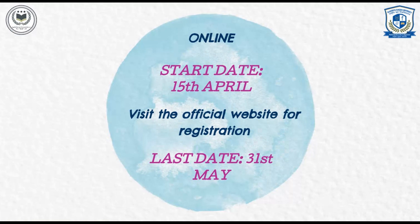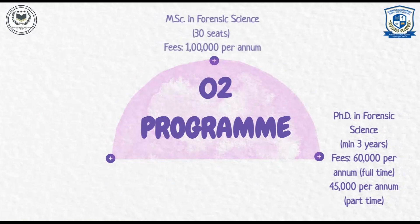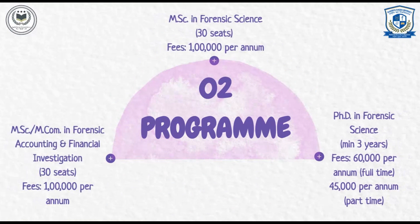MSc in Forensic Science: It has 30 seats and the program fees is Rs 1 lakh per annum only. MSc M-Com in Forensic Accounting and Financial Investigation: It also has 30 seats and the program fees is Rs 1 lakh per annum only.